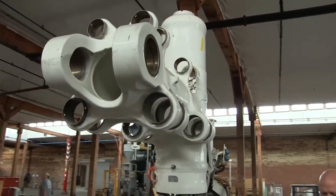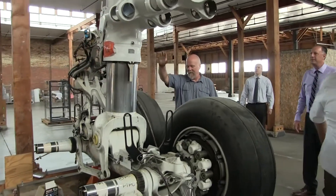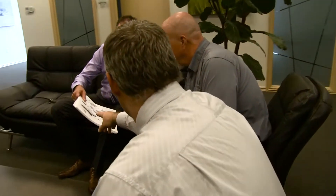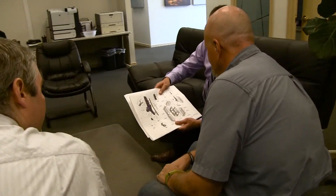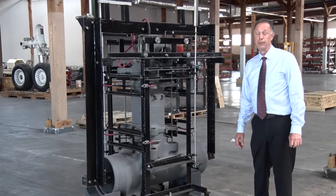This Air Force SBIR program has been instrumental in helping zinc nickel get launched and going forward. Without the seed funding to help us bring all the team members together and be able to do all the testing and all the implementation, there's no way we could have done it without funding from the Air Force SBIR program.